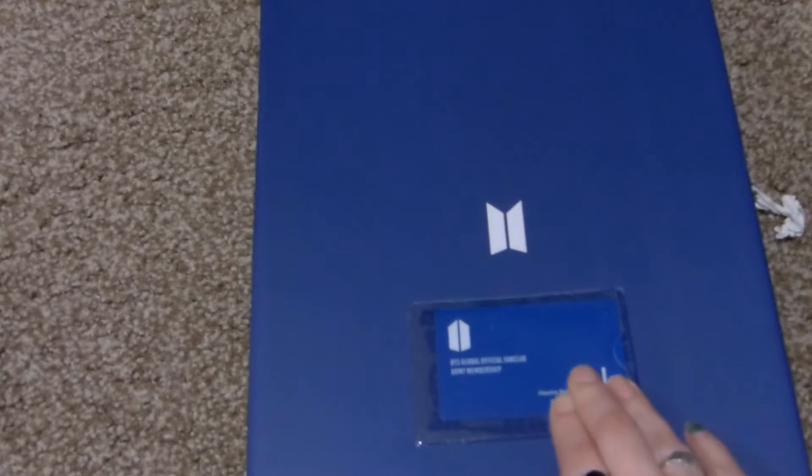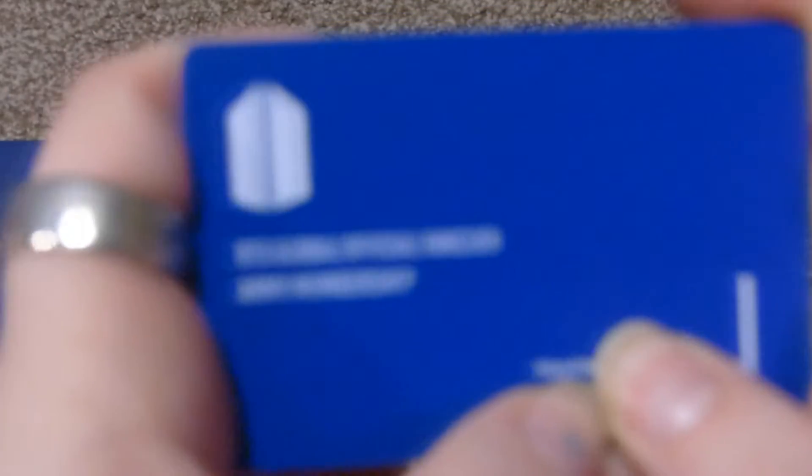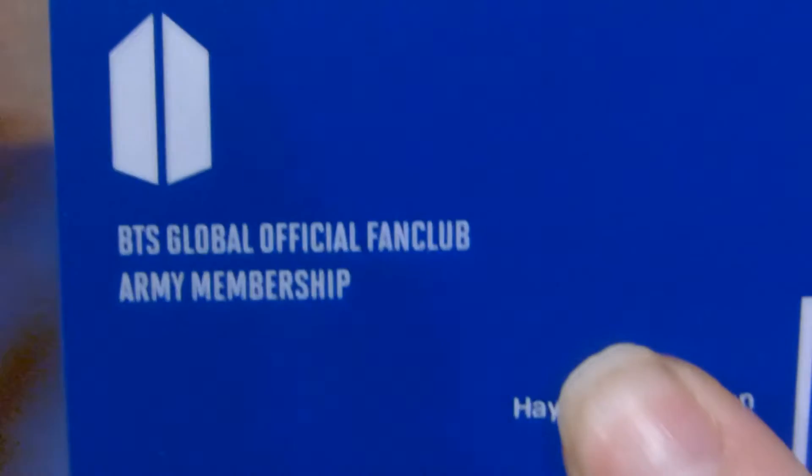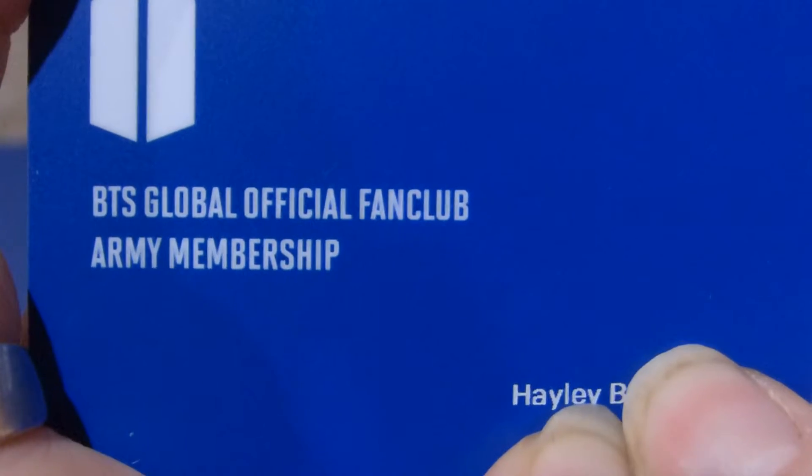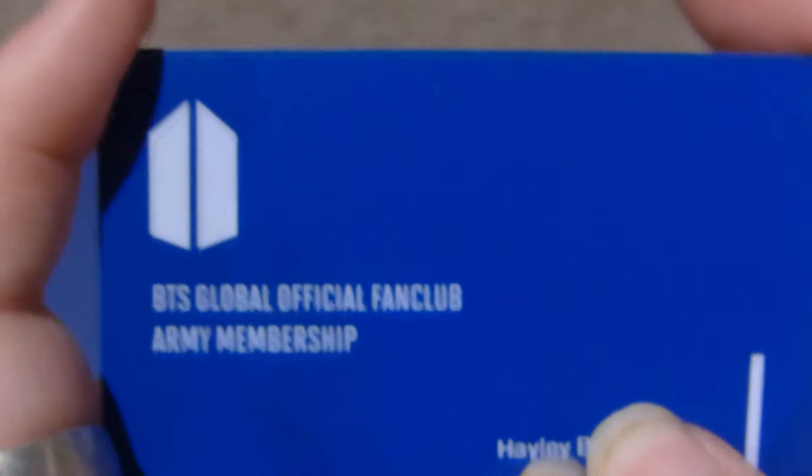I've never had a membership card before, so that's really exciting. Let me take it out — this is my membership card. There's my name here, Haley B. I've never had one before, so this is the back.